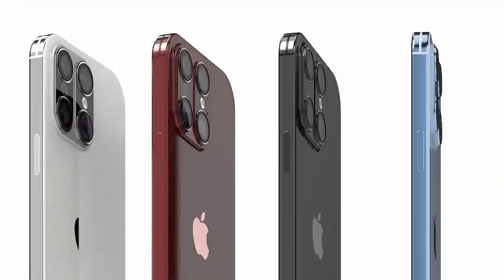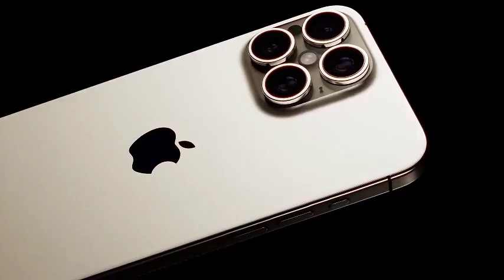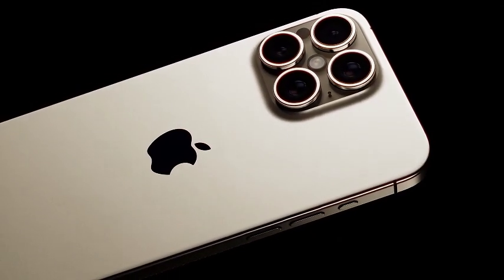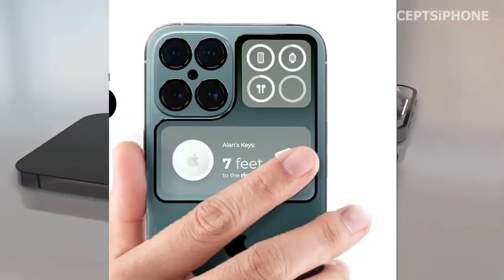By equipping all devices in the iPhone 16 lineup with at least 8 gigabytes of RAM, Apple is likely aiming to deliver a more powerful and future-proof user experience, catering to the increasing demands of modern smartphone usage.